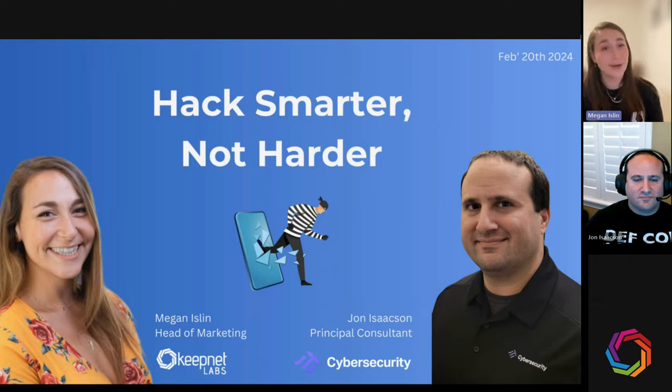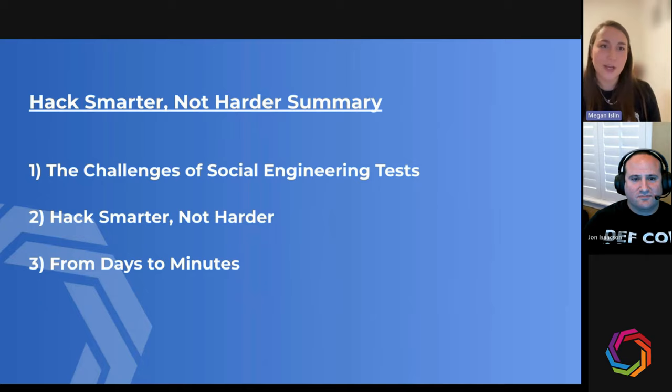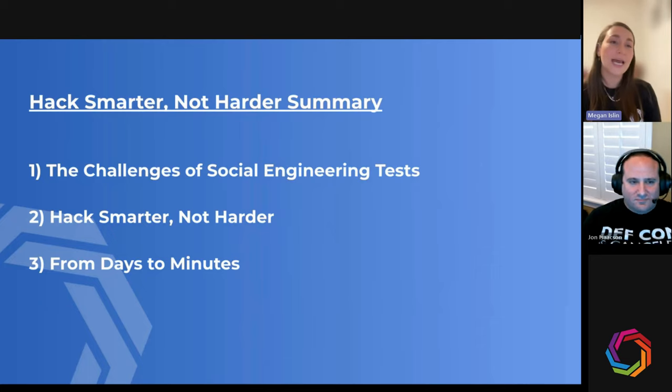John has a breadth of experience in cyber security second to none, with 17 years of experience. Today we're covering three main topics: the challenges of social engineering tests for pen testers, how to hack smarter not harder, and how to reduce the time it takes - from days to minutes.